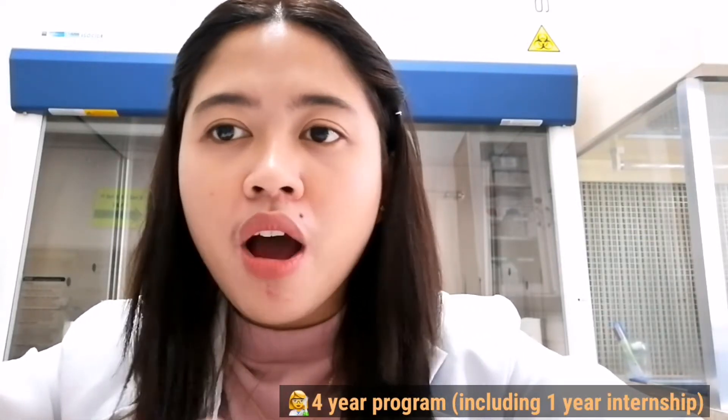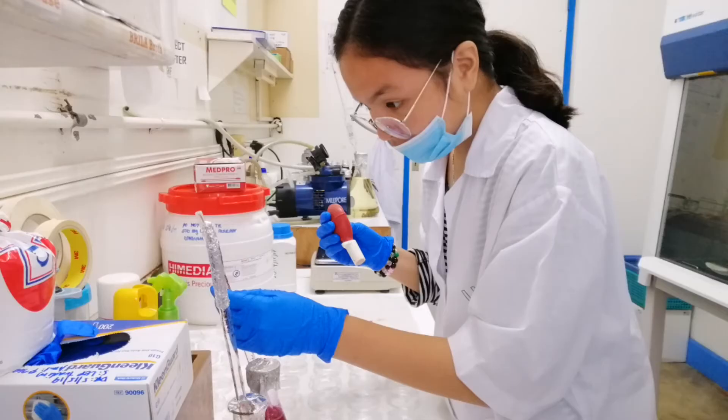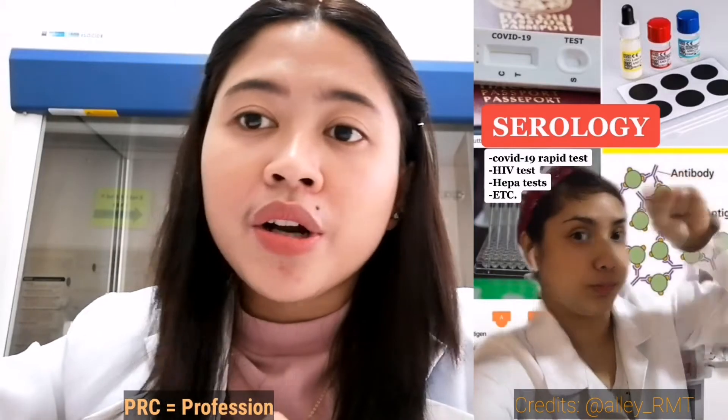BS Medical Technology is a four-year program in college with one year of internship in three to four hospitals, either public or private or both. Internship is like OJT — it is the application of everything you learn in college, and it prepares and molds you before entering the real-life battle of a medical technologist. Before internship, you will have lectures and laboratory subjects. These are the major subjects in the medical technology program, and they will tell you the scope and expertise of the profession. Once you graduate, you will take the licensure exam under the PRC. Once you pass, you'll have the three letters RMT — registered medical technologist — after your name.